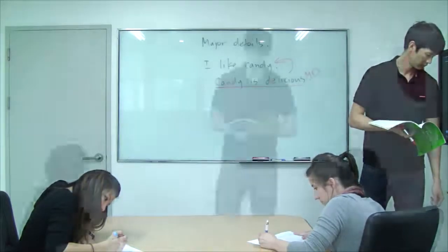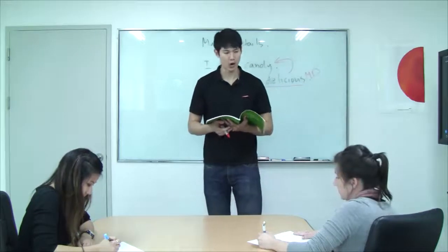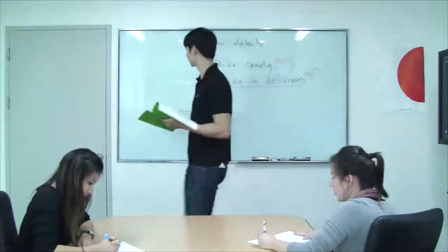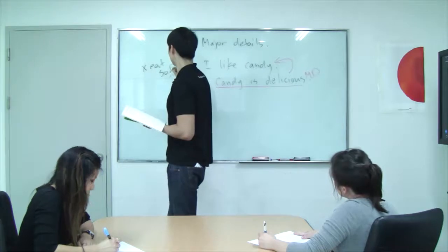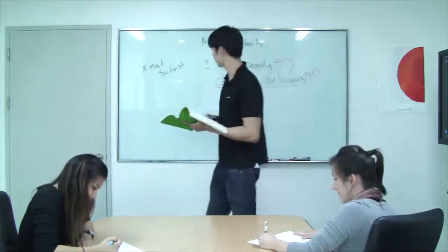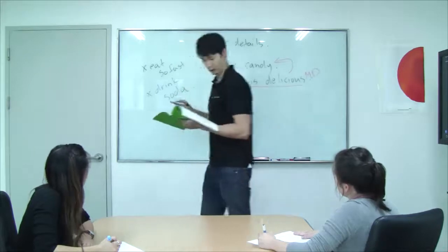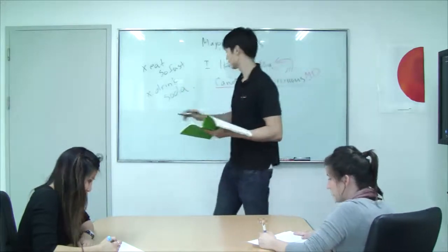Good job listening and taking notes. Now let's go ahead and go over the answers. What is major detail number one, Megan? Don't eat so fast. Very good. What is major detail number two, Sharon? Don't drink too much soda. Very good. And what is our last major detail, Megan? Don't talk while you're eating. Good.